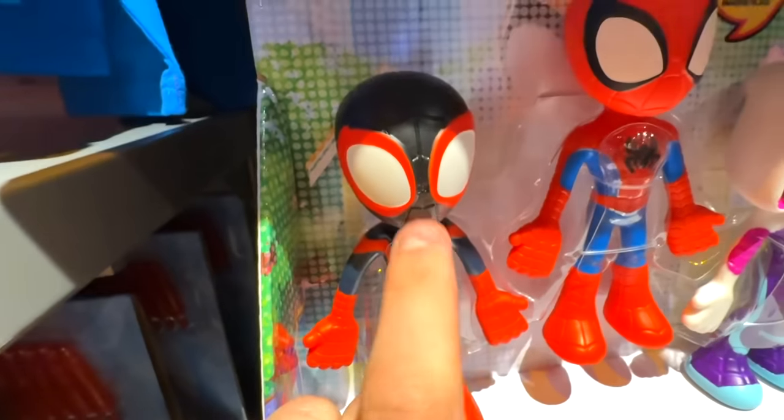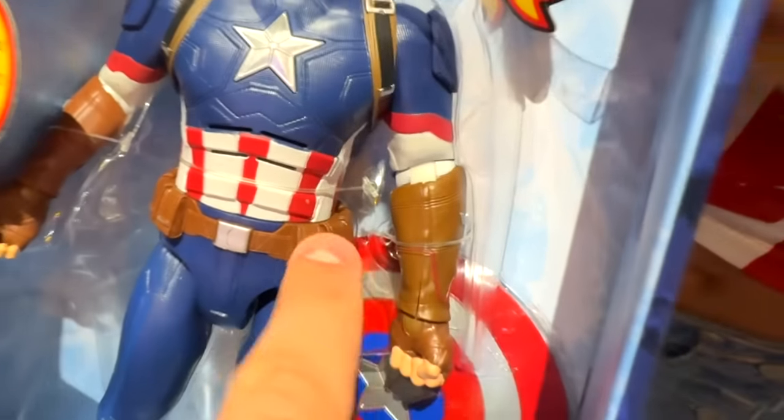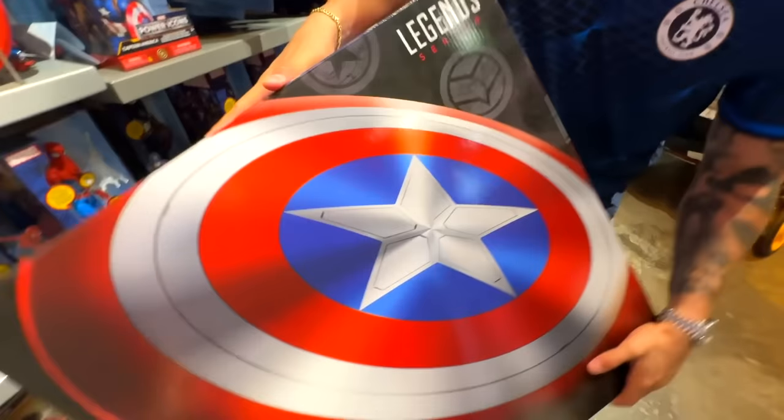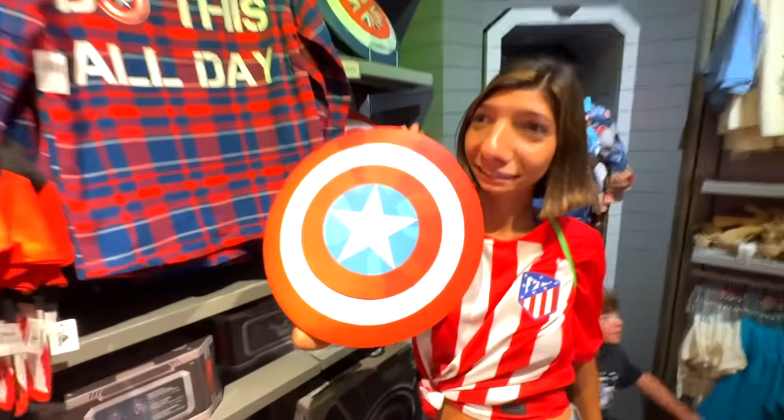Here is Spider-Man with the multiverse version — the girl and also the black Spider-Man. We don't take this either. None of you are going to get anything as cool as this. This is the disc, the shield. Only if she agrees to take it. I'm going to this store because there's nothing green and I'm going to lose out here.